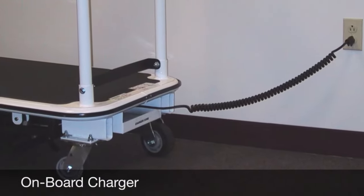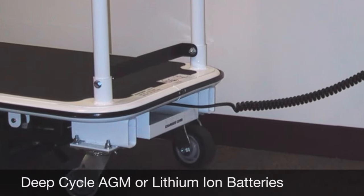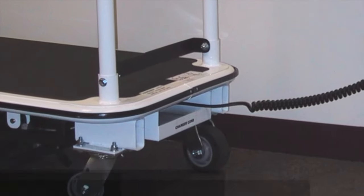An onboard charger is provided. Deep cycle AGM or lithium-ion batteries provide outstanding battery life, and extended battery warranties are available. The five-year warranties on frames and motor drives keep your cart going for the long haul.